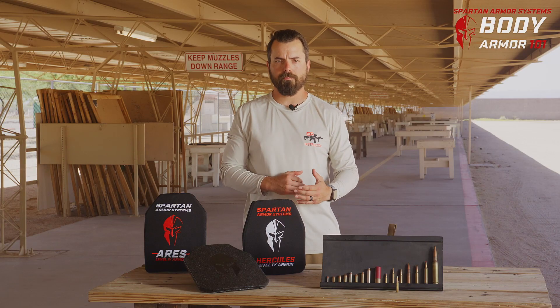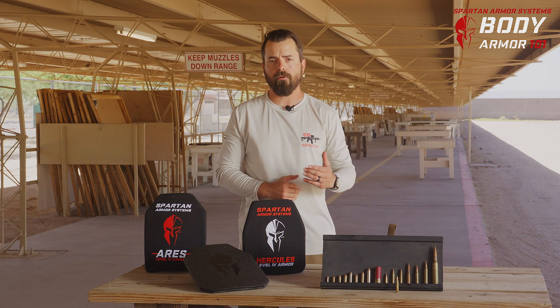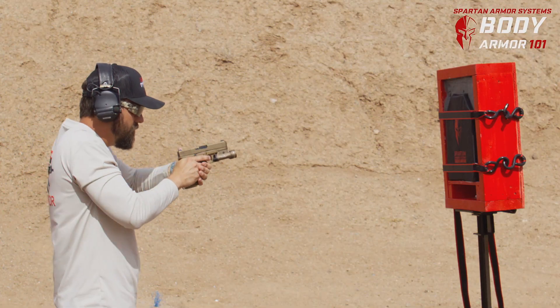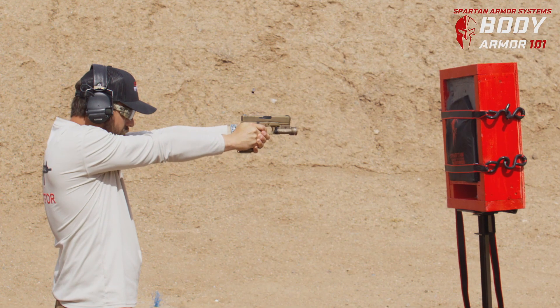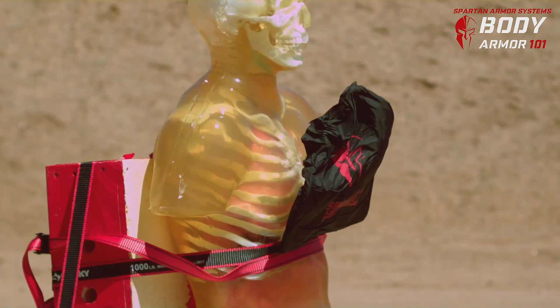Now that we understand bullet penetration against body armor, let's make sure we select the right body armor for our ballistic threat. If you have Level 3 Alpha, that means you're mostly concerned with pistol-caliber threats — that's going to be 9mm, .45, .44 Magnum, all the way up to and including the .50 AE we tested the other day. Even at point-blank ranges, the Spartan Armor Systems Level 3 Alpha stopped those threats.